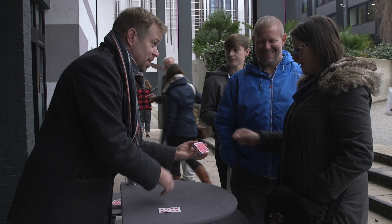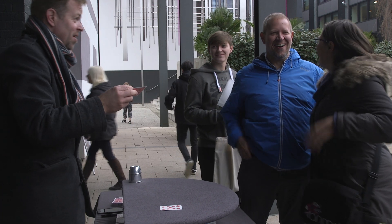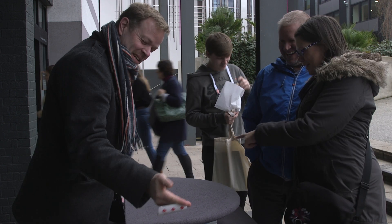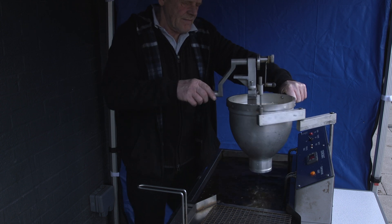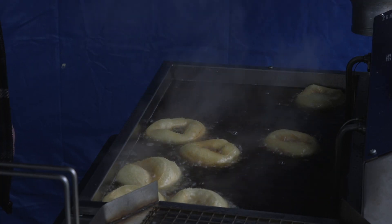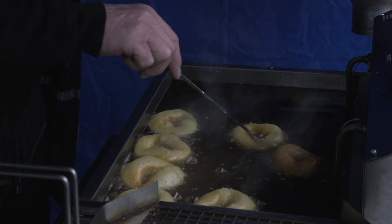We want to give ourselves a competitive edge over other universities by offering things that they don't offer. For example, a magician comes onto campus, and we have roasted chestnuts at this time of year, sweets and doughnuts at other times of year, perhaps a barbecue in the summer. It's to try and create a vibe on campus and something that other universities don't do — putting entertainment onto the campus to make it more of a day out for our visitors.